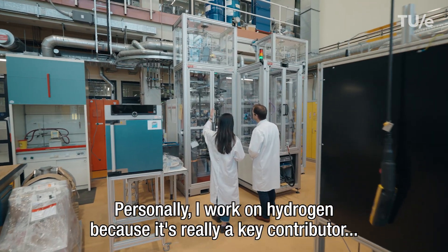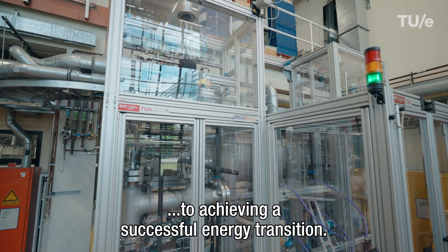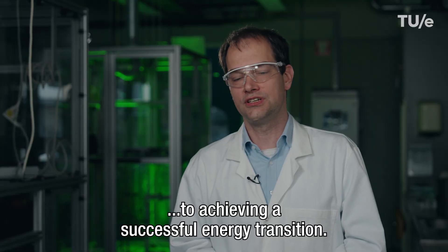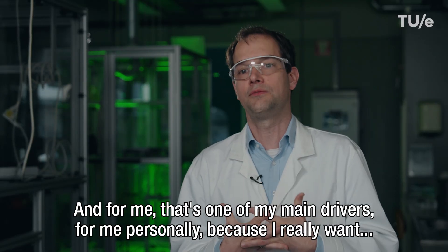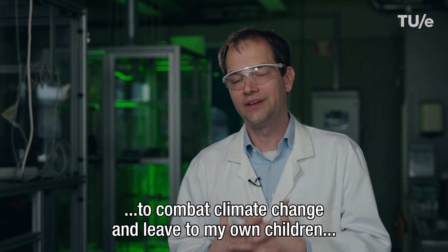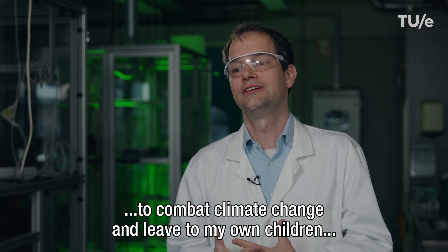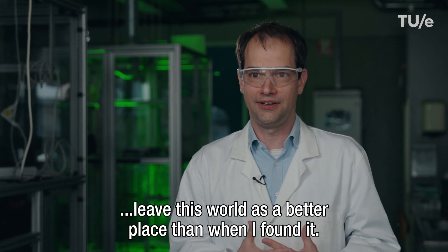Personally, I work on hydrogen because it's really a key contributor to achieving a successful energy transition. That's one of my main drivers, because I really want to combat climate change and leave this world as a better place than when I found it — for my own children.